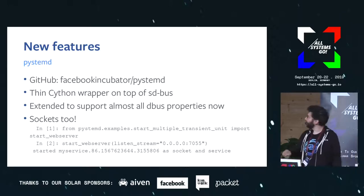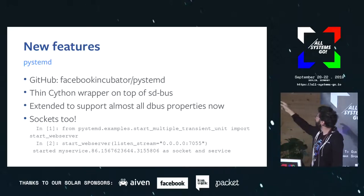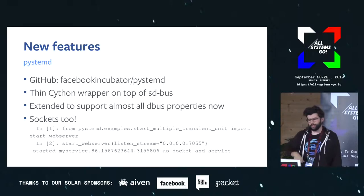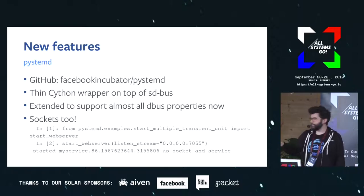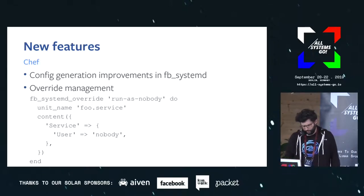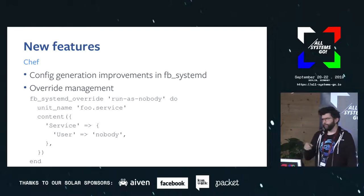What also landed recently is socket support in pystemd, so you can do fairly neat — or terrifying, depending on your point of view — things. For example, you can import and try something and under the hood it makes a transient socket, makes a transient service, forks off a little Python web server, and it ends up being managed as a proper service with a proper socket, which is nice.